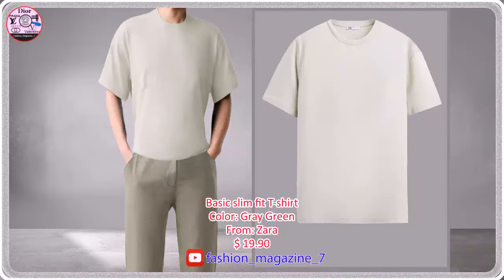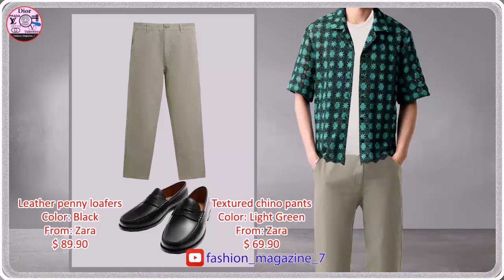Slim fit shirt, round neck and short sleeves. Slim fit pants made of cotton and linen fabric, front pockets and back double welt pockets with buttons.